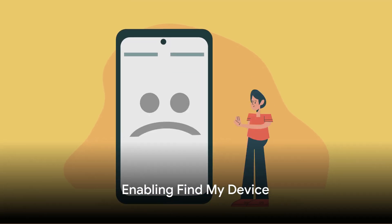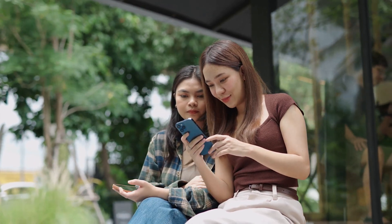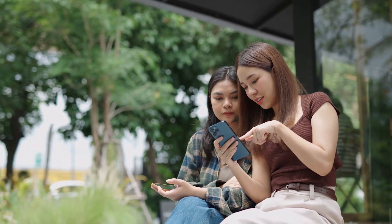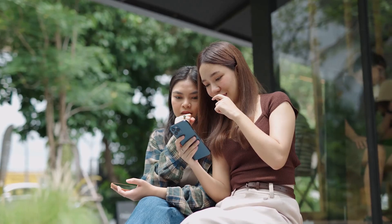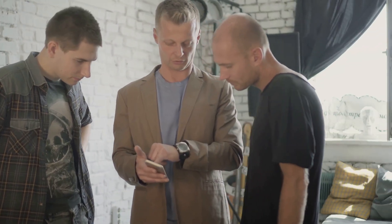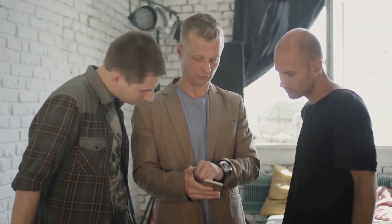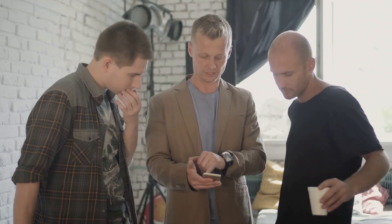What if you lose your phone? The Find My Device feature comes to the rescue. Imagine this scenario: you've misplaced your phone — it's not under the couch cushions or on the kitchen counter. Panic sets in as you realize you may have left it somewhere. But there's no need to panic, because you've enabled the Find My Device feature on your Android phone. Find My Device is a built-in security feature that allows you to locate, ring, or wipe your device if you lose it.